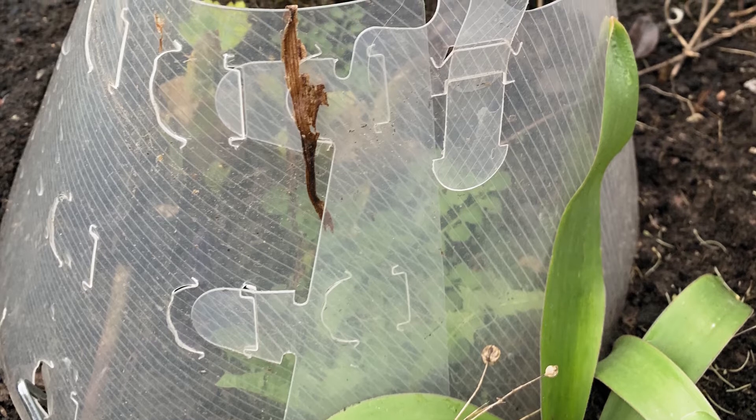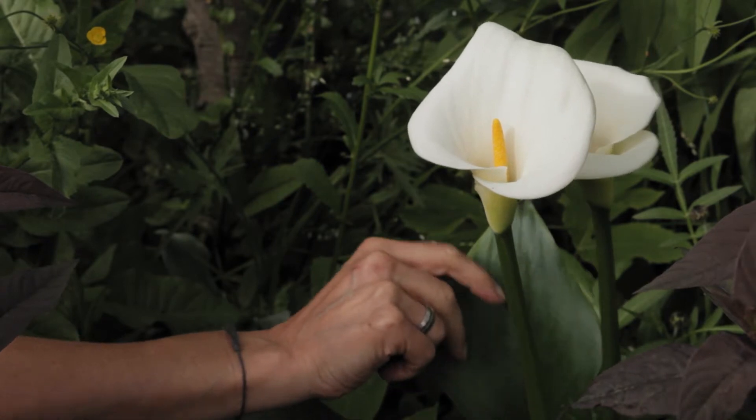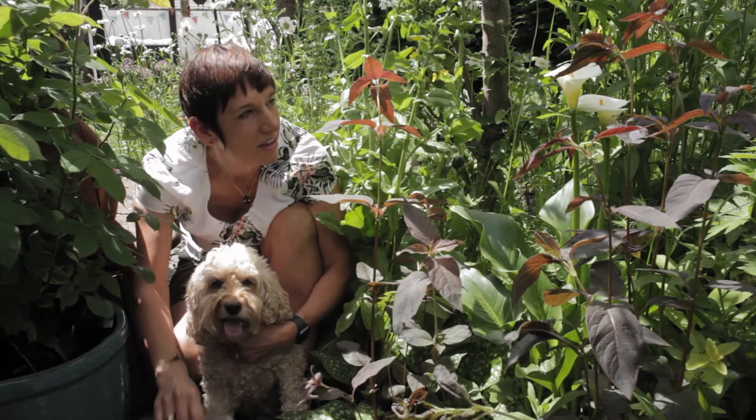Here in Derbyshire we have very cold and wet winters and our arum lily never flowers. This is the first year it's flowered, so our homemade cloche — thanks to Luna — has worked.